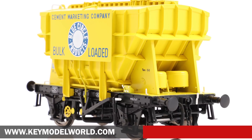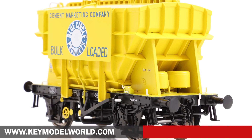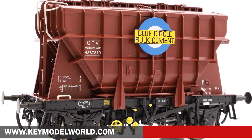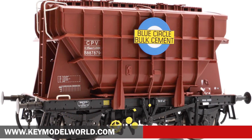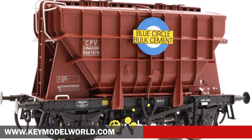Models are available with and without marketing boards, as well as a choice of pre-TOPS and TOPS numbers. The initial decorated samples received included Blue Circle Yellow and Blue Circle Bauxite variants. Once approved, production is expected to get underway. Prices are set at £69.99 each, with delivery expected later this summer.